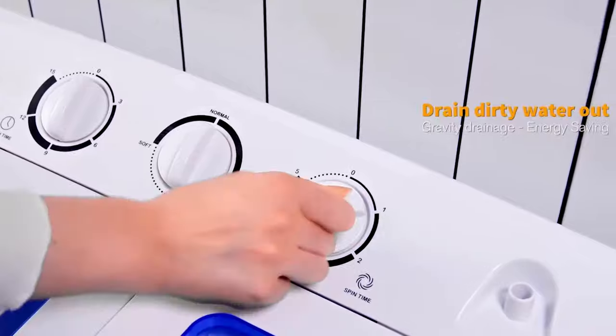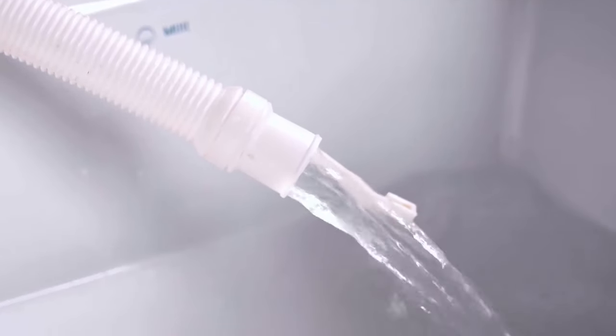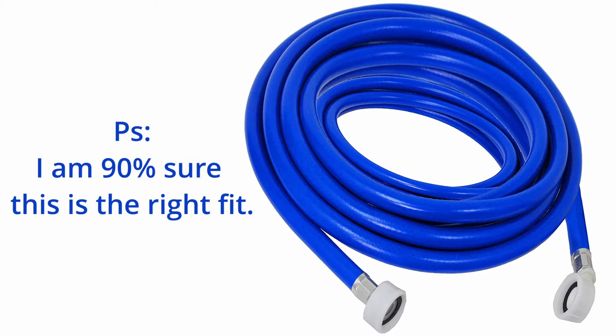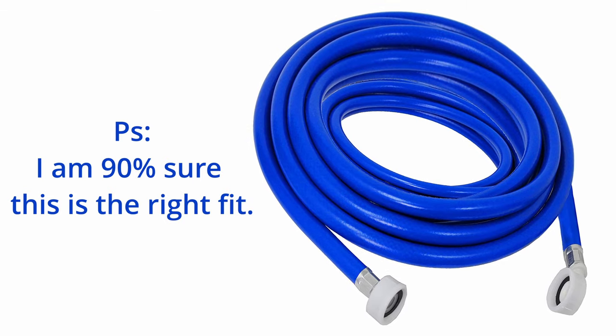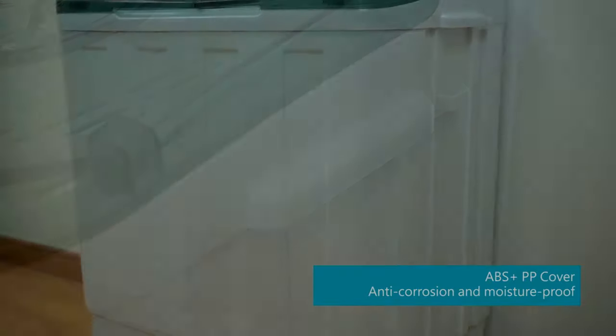The second fault is the draining function. Since there's no draining motor, you will have to use gravity instead by placing the machine higher than the drain. The last problem is that the hose it comes with is on the small side, meaning you will have to get an extension hose to help you fill it up. Don't worry — I've linked a good hose in the description.